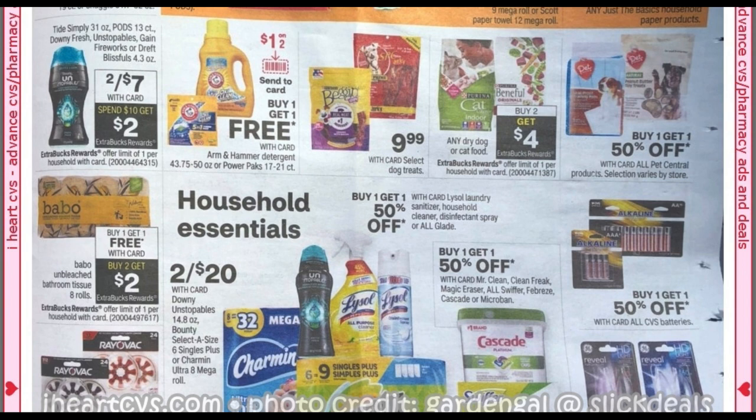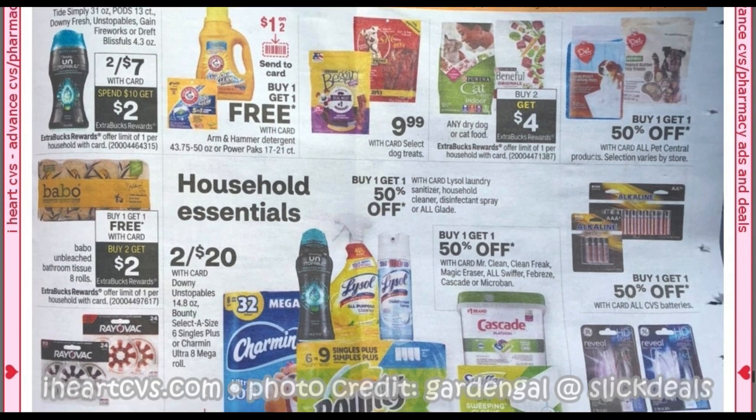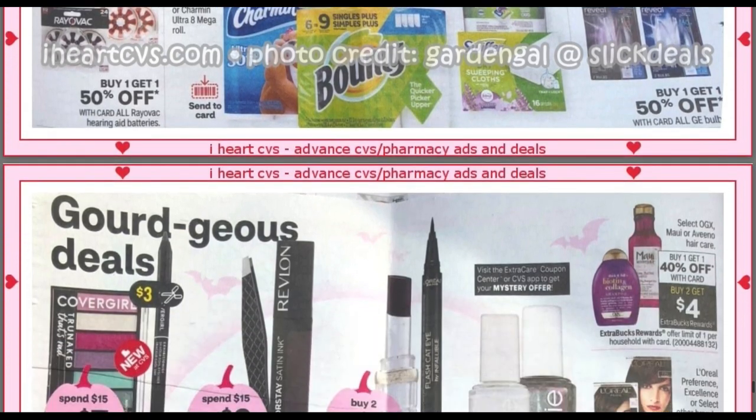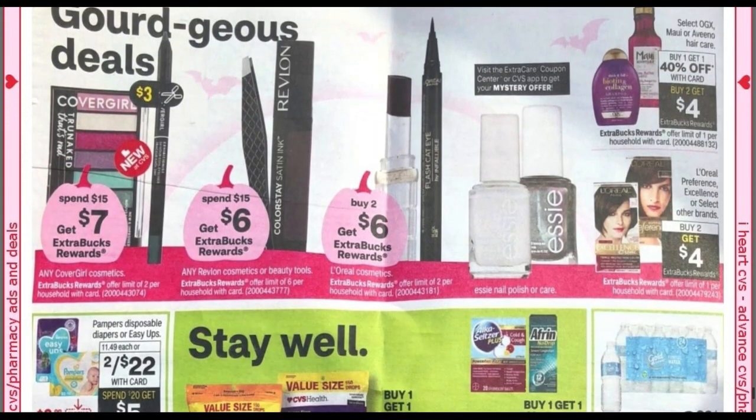We've got Arm & Hammer buy one, get one free on household items. Looks like we have more — I thought that was the last page. We are completely loaded with deals for CVS.